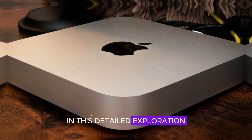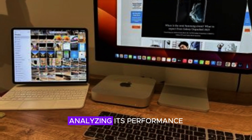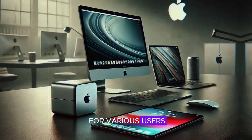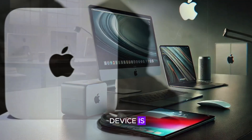In this detailed exploration, we will dive into the key features of the Mac Mini M4, analyzing its performance, design, affordability, and suitability for various users. By the end of this review, you will have a clear understanding of whether this device is the right choice for you.